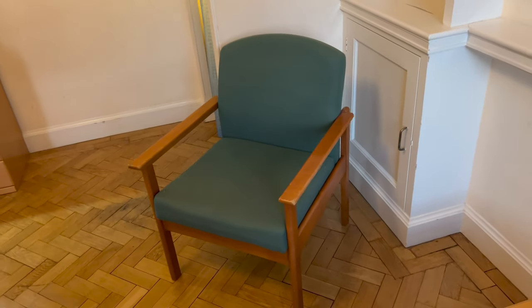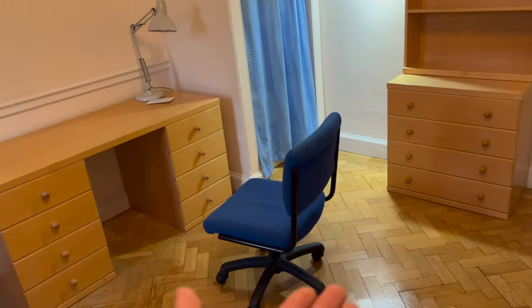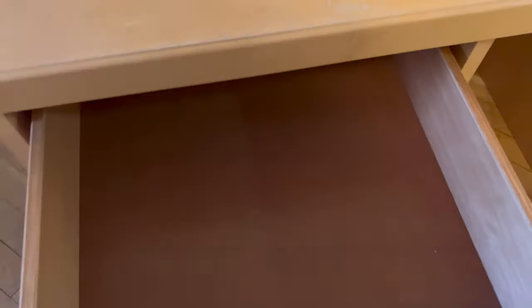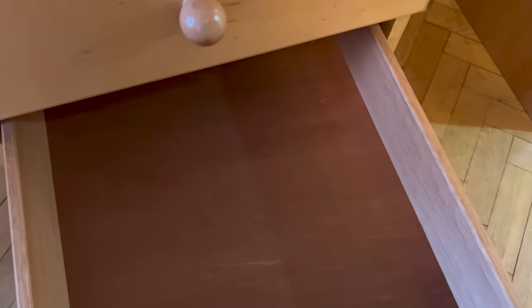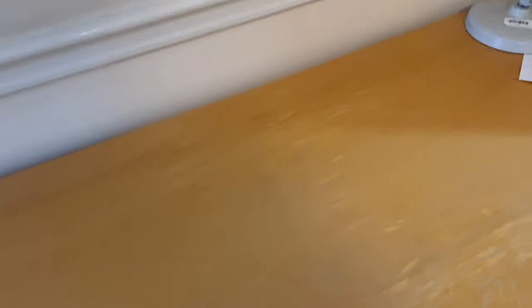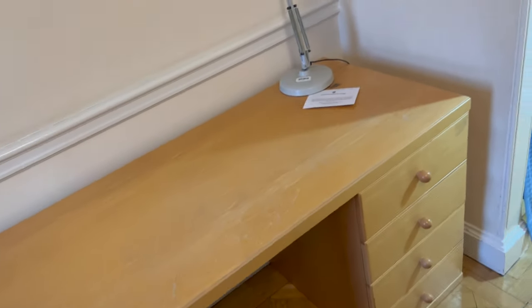There's also a chair if you want to have a friend over, and the desk is a great study and workstation area. You can see there's quite a lot of room — these desks have loads of space. Enough space to put your laptop and books on here.